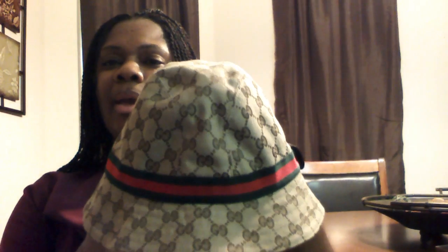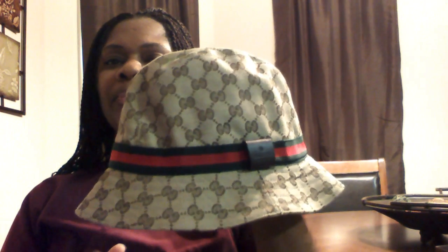Welcome back to my channel everyone. Today I will be coming to you with a few favorites that I have. The first item came in this little Gucci box, and the item came in this little dust bag here that says Gucci on the front of it. It is the Gucci hat. This hat can be worn two different ways — I have braids so I'm not quite sure what it will look like.